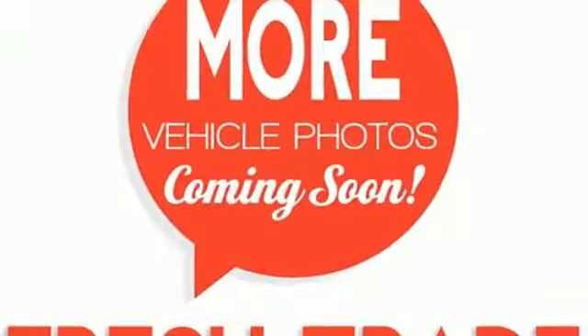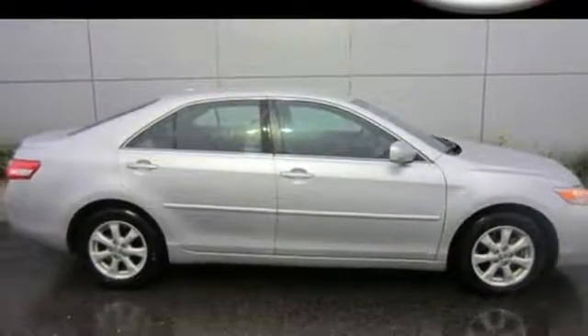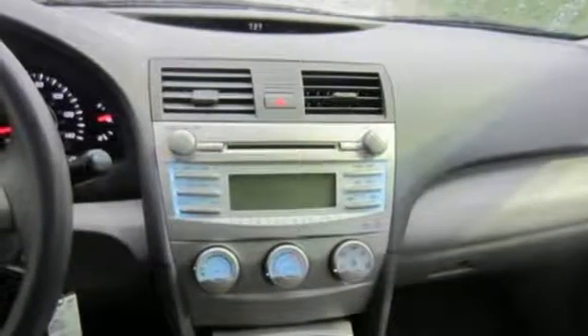Speed proportional power steering and a premium sound system with MP3 input, a radio data system, and speed sensitive volume control. A practical smart choice with the lowest cost to own in its class, there's good reason the Camry is a perennial favorite.